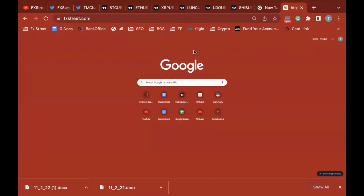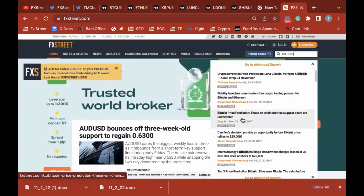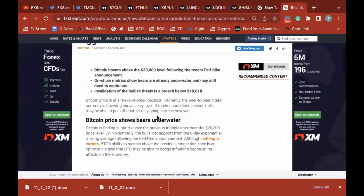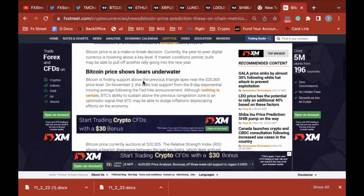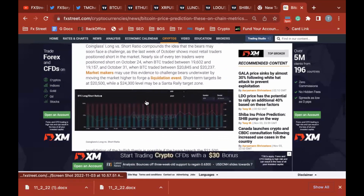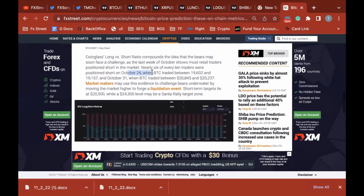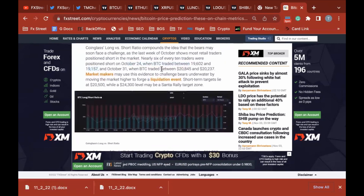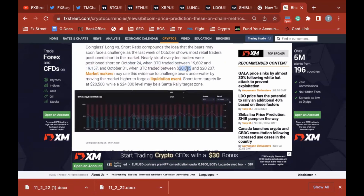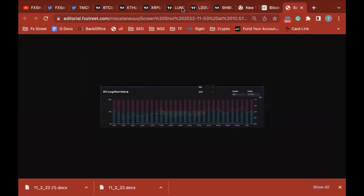I recently posted an article about Bitcoin on FXStreet — launching metrics show bears are already underwater and may still need to capitulate. The long versus short ratio is a good tool to use sometimes. On October 24th, Bitcoin traded between 19,600 and 19,157. On October 31st, Bitcoin traded at 20,080, 20,845, and 20,237. What happened was they went short on both of these days.